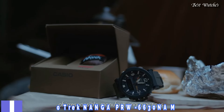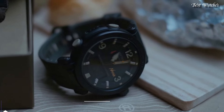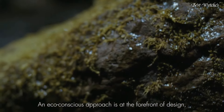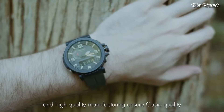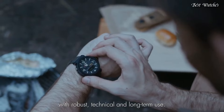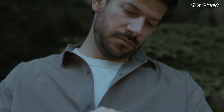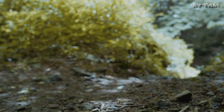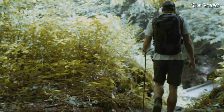Number 5. Casio ProTrek Nanga PRW-6630NA Men's Watch. It has Japanese solar quartz movement and 5682 caliber. Case dimensions are 51.5mm in diameter and 14.6mm in thickness. Display type: analog digital. This timepiece has mineral glass and 100m water resistance.